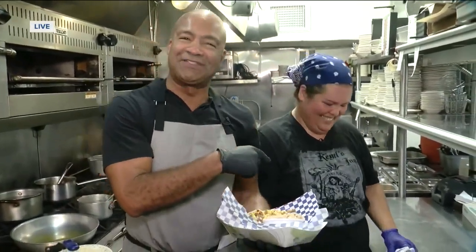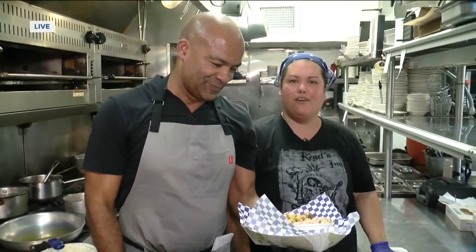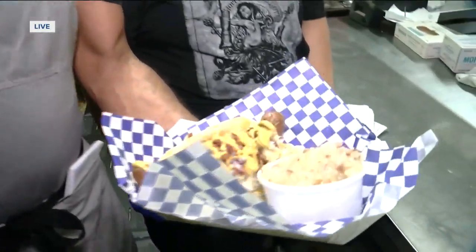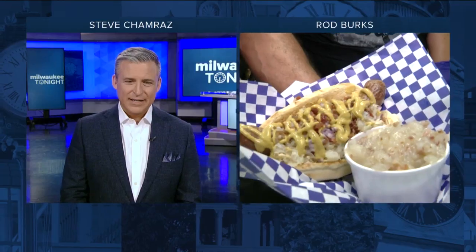Today is her birthday — live TV on her birthday! Tell everybody what you got. We have our Oktoberfest brat with our house German potato salad. And where are we at? Kegelsen. We're live here in West Dallas. What do you think, Steve? I'll send it back to you in the studio. It's such a small portion, Rod — I mean, we need more food now. That's a ridiculous amount of food right there. Rod Burks, thank you very much.